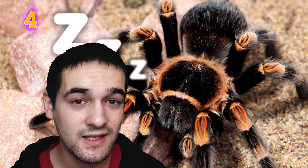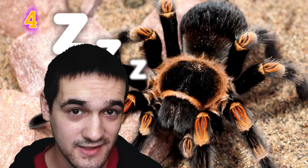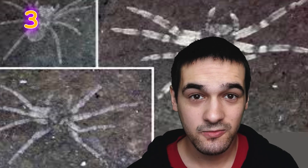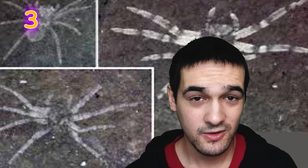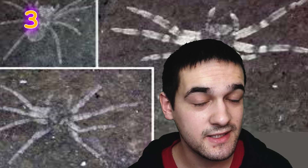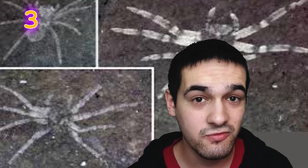Tarantulas do not sleep in the same way we do, but they still have the same cycle of rest and activity. The earliest known fossil of any spider was Otocopus, which lived 380 million years ago, but the true form of a spider is only considered to have been around for 250 to 300 million years — and tarantulas must have evolved not long after that.